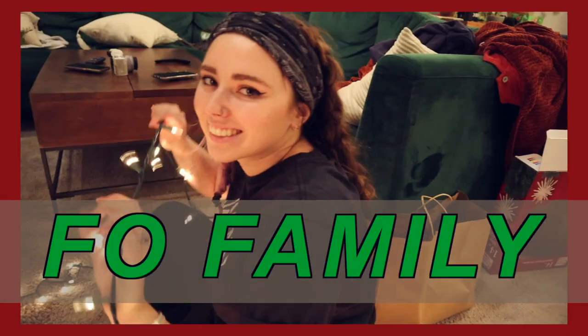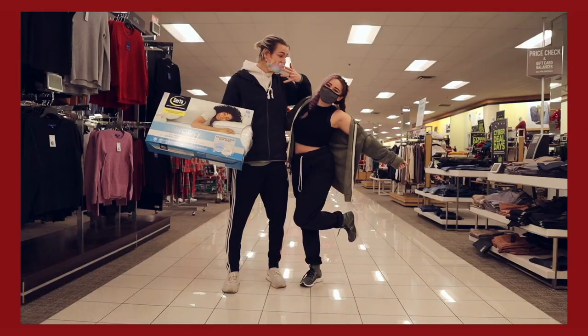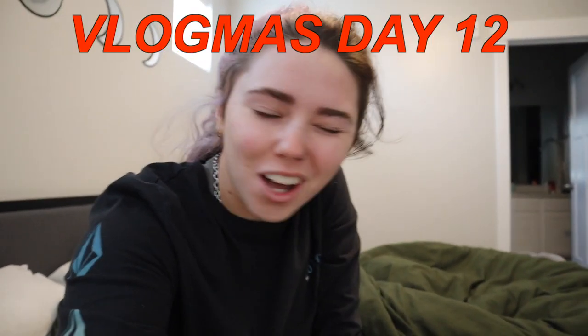I am literally so tired. I don't know if I'm going to be able to do this video today, but we are doing it anyway. Hello foe family, welcome back to vlogmas. Today we are here with another episode.